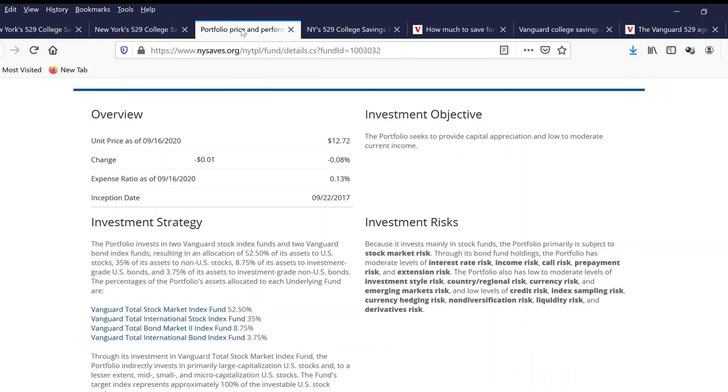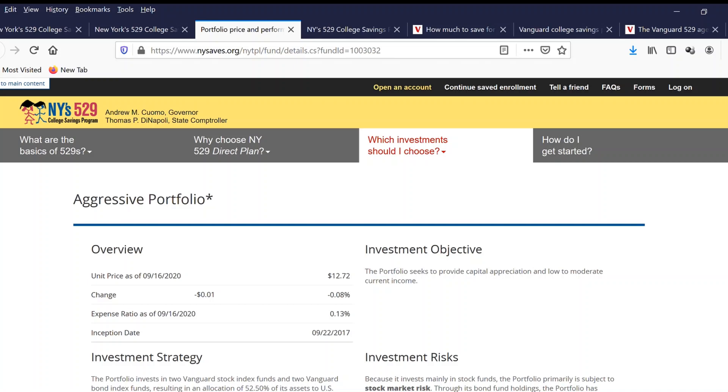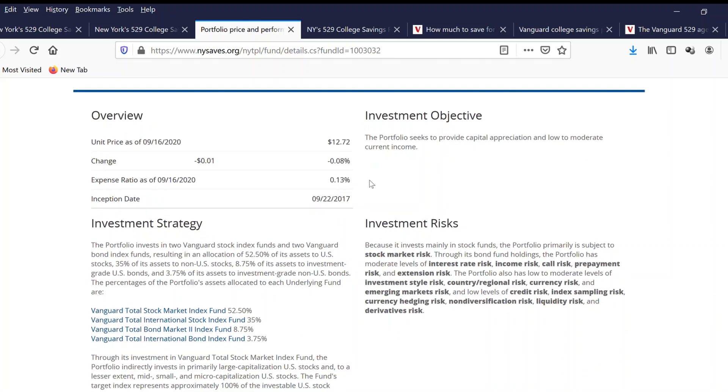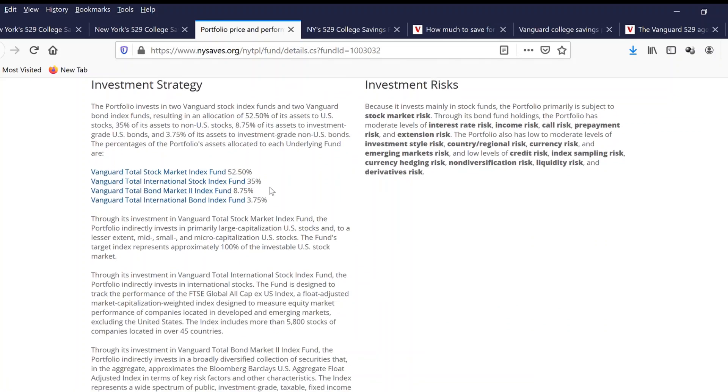Let's look at what happens when you click on the aggressive portfolio — it will pop up a window to this area. The aggressive portfolio's current share price is $12 and the expense ratio is 0.13%, which is very low. This fund has been created since 2017. The portfolio invests into Vanguard stock index funds and two Vanguard bond index funds, resulting in an allocation of 52% of its assets to U.S. stock, 35% to non-U.S. stock, 8% to investment grade U.S. bond, and 3% to investment grade non-U.S. bond. The portfolio asset allocation goes entirely into Vanguard funds.